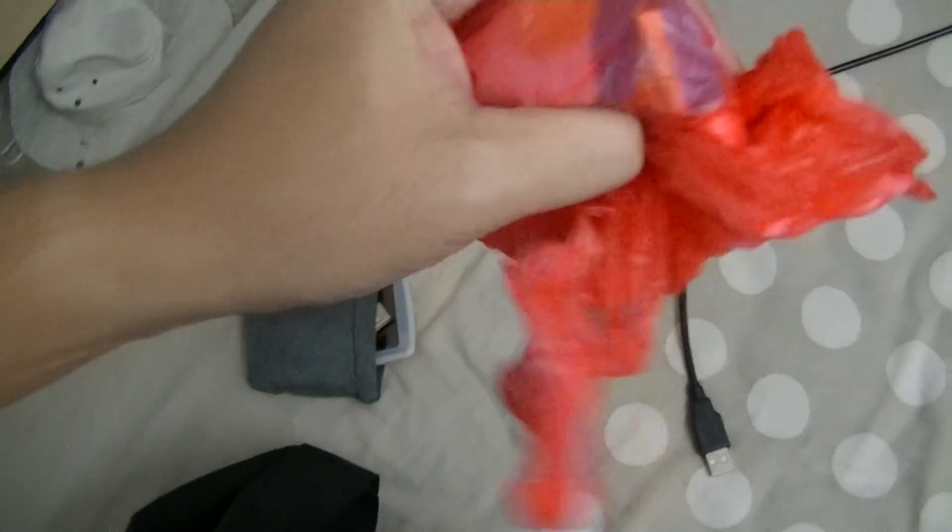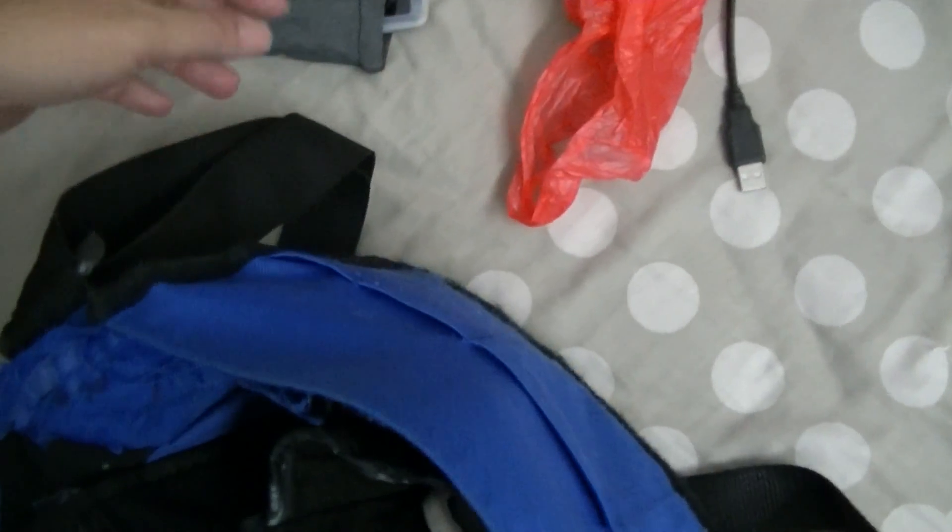My camcorder normally sits inside this pocket here, protected by the soft lining so it doesn't touch anything metal or sharp that could damage the screen or the crystal protective lens, which was purchased at the same time as the camcorder.